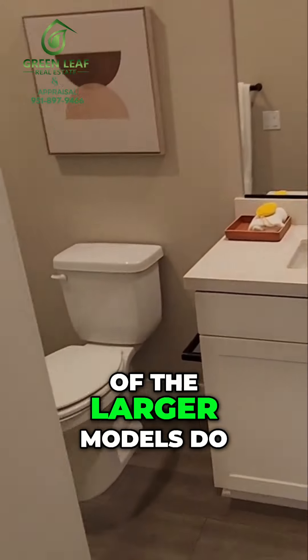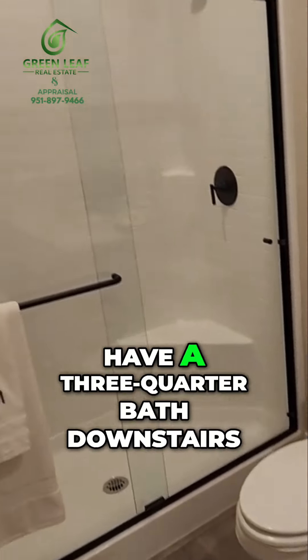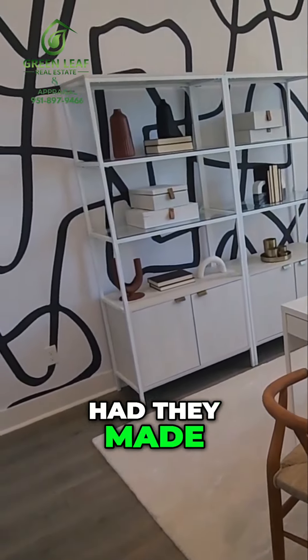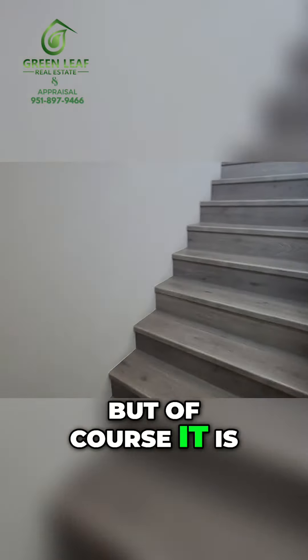Here is the pantry, and it's really nice. All of the larger models do have a three-quarter bath downstairs as well as a bedroom — or office, whatever you want to make it. They've made this one an office, but of course it is a bedroom.